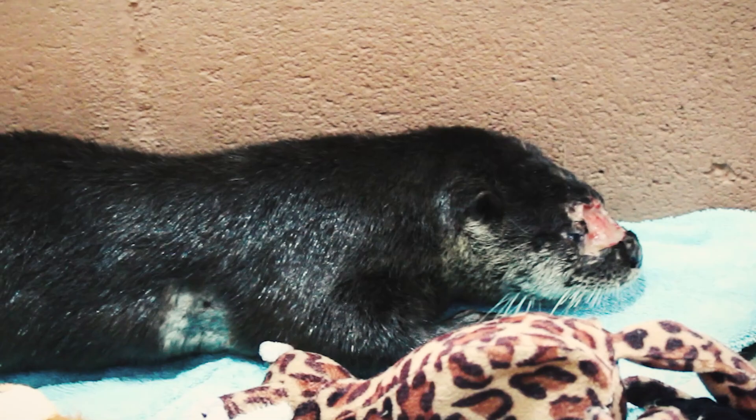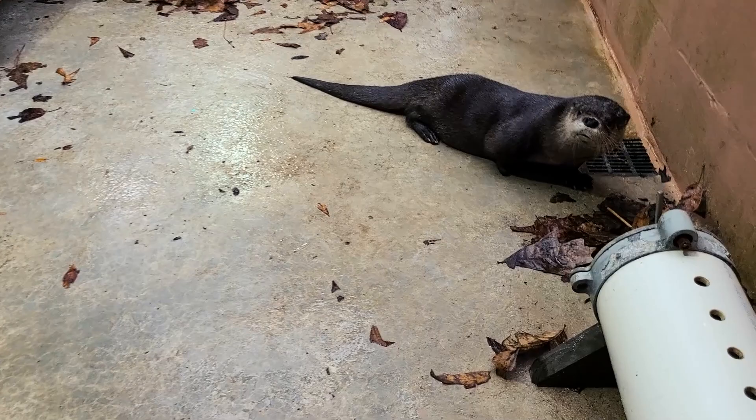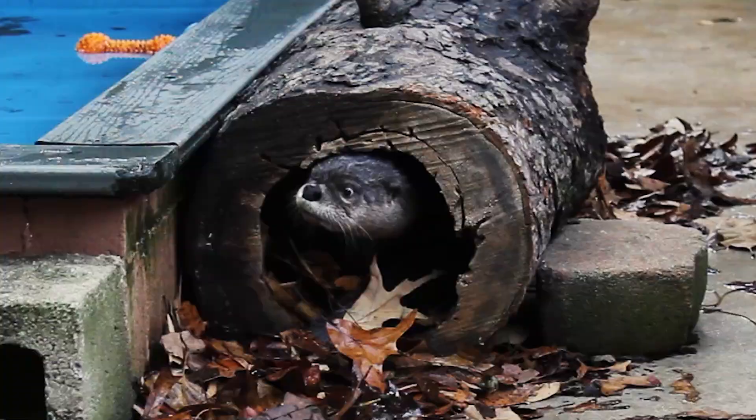Otters are known to live around 7-8 years in the wild and up to 15 years in captivity. Though the road wasn't easy, for those who helped, it was all worth it.